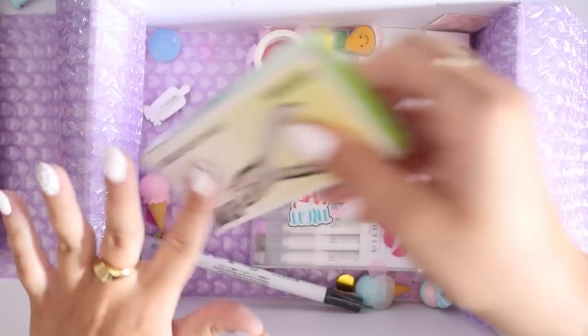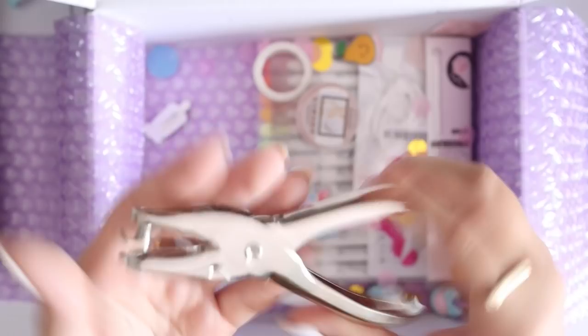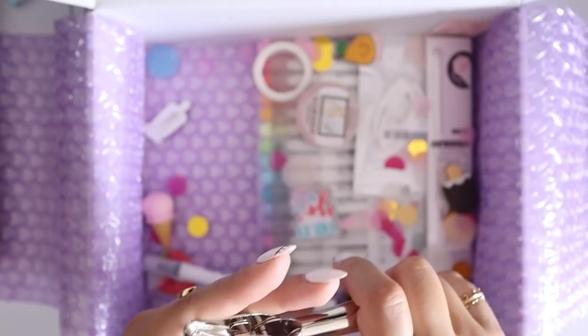I acquired this single hole punch because I don't have one and they're very useful. It's a very common thing, but I didn't have one and I saw it on Stationery Pal and I was like, oh my God, yes, I need one of those. So there you go — a single hole punch.